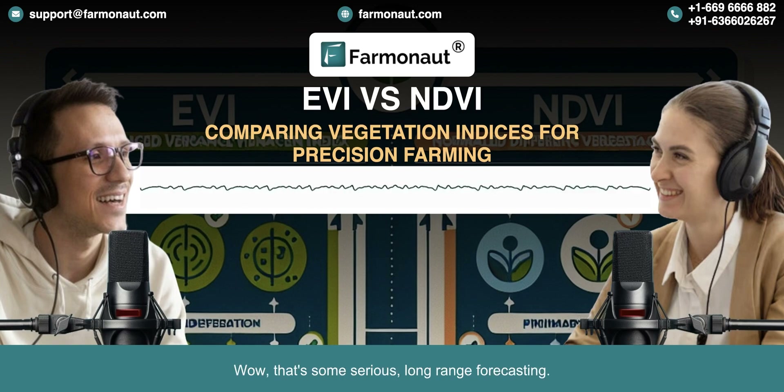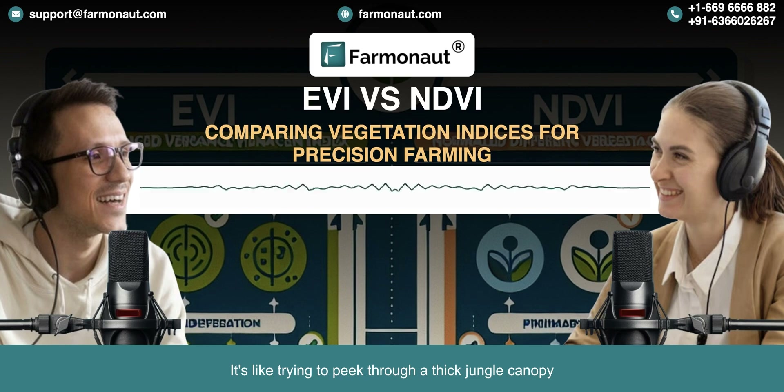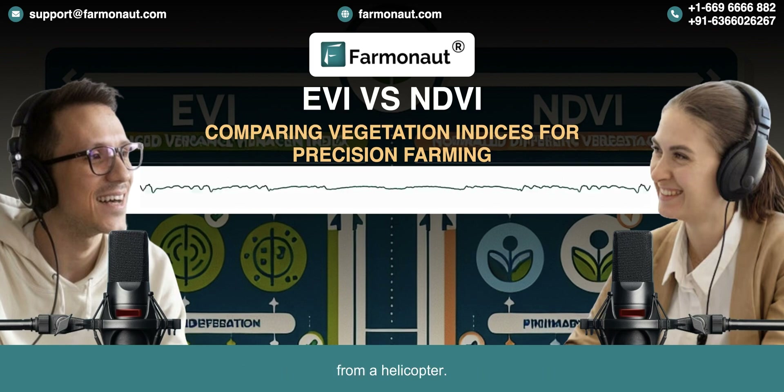That's some serious long-range forecasting. But there are some limitations — no system is perfect. One of the biggest ones is that NDVI can struggle with really dense vegetation. It's like trying to peek through a thick jungle canopy from a helicopter. You can see there's a lot of green, but it's hard to get a clear view of what's going on beneath the surface. So it might tell you if a forest is healthy overall, but you wouldn't know if there was a problem hidden deep within the trees.